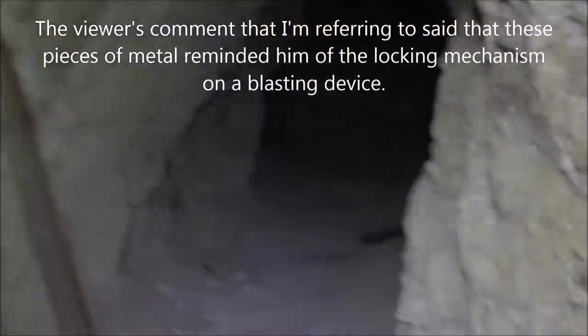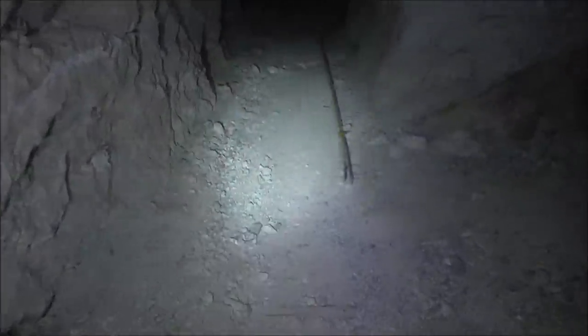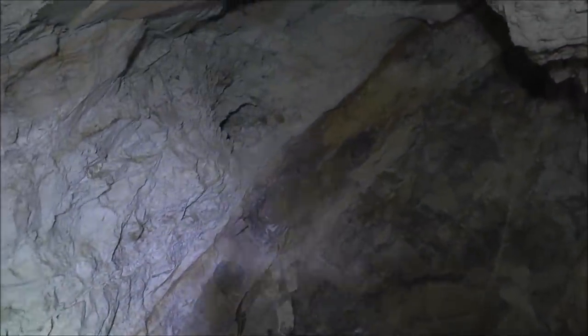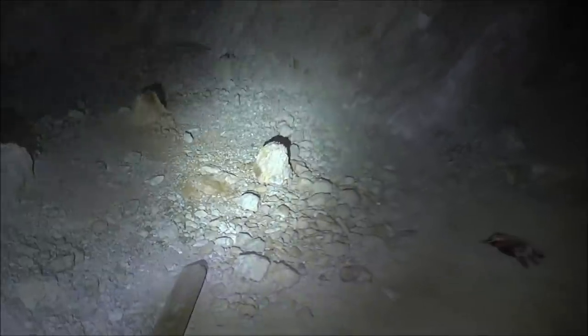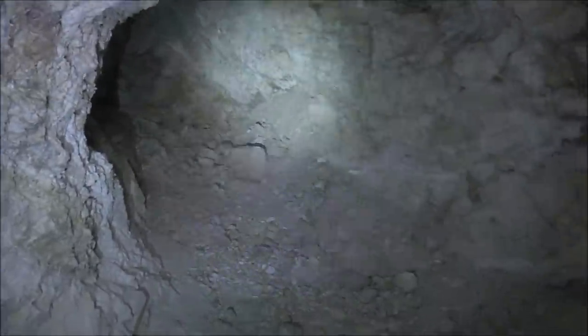We're going to keep going this way — starting to get a lot of twists and turns. Here's a little alcove off to the right; you can see the rock layers there, how they change. Then we pick up the ore cart tracks again right here — there's only one, and it curves off to the right, which is where we're headed. That's a dead end, so we'll keep going. Somebody left a glove in here.